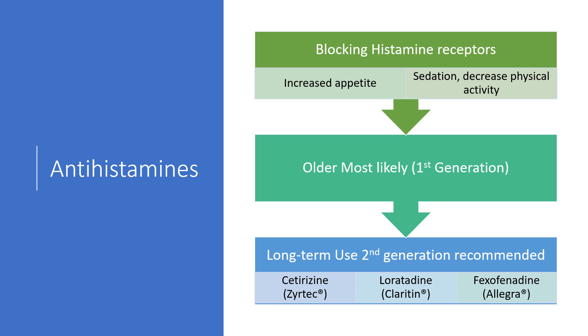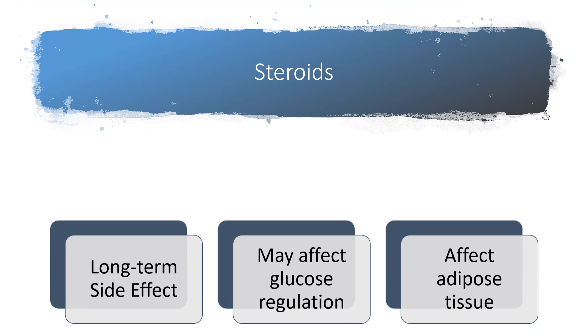Antihistamines or allergy medicines block histamine receptors, which can increase appetite and cause sedation leading to decreased physical activity. Older first-generation antihistamines like Benadryl and Chlor-Trimeton are more commonly associated with weight gain than newer ones. Long-term use of second-generation antihistamines like cetirizine and loratadine is generally recommended, as weight gain and sedation seem significantly less with those. If you feel one is causing weight gain, speak with your healthcare provider about trying another.